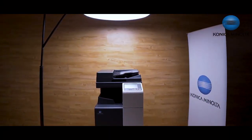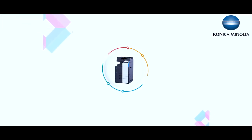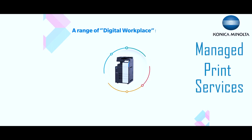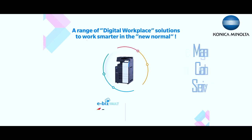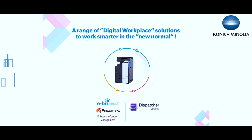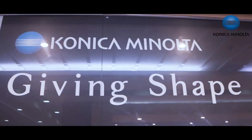Konica Minolta is a leading organization as an office solutions provider. With intelligent connected workplace services, we offer multifunction devices, managed print services, managed content services, image IoT analytics, and other solutions. These help our valued customers to accelerate digital transformation.